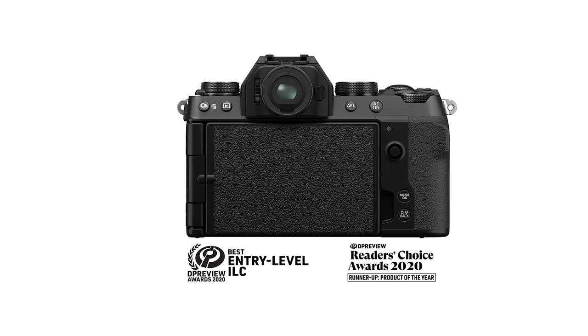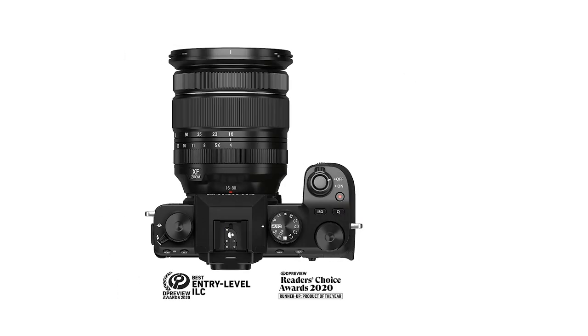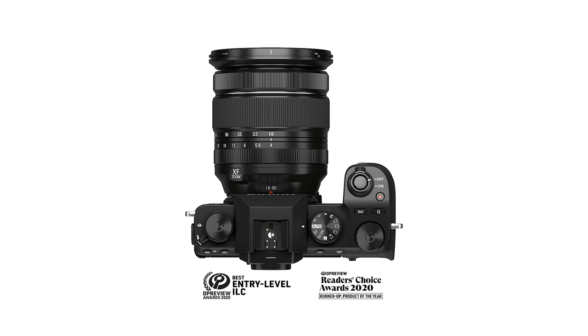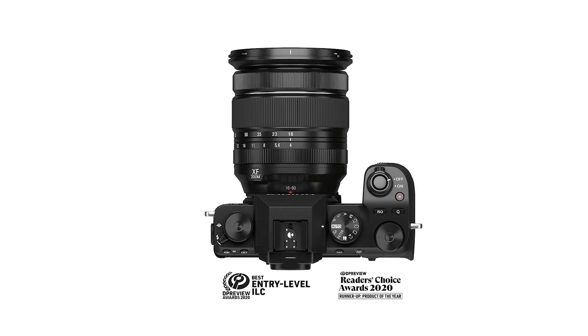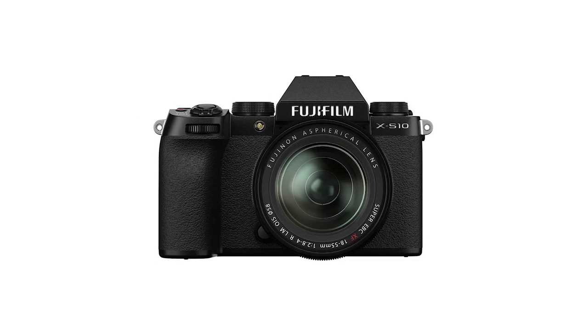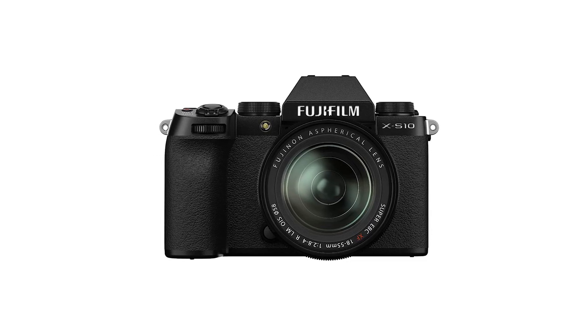If you're only going to do walk-and-talk-style vlogs, you might want to consider a more compact option like the Sony ZV-1 or even the GoPro Hero 9 Black, but all in all the XS10 is the most versatile of the bunch and gives you a ton of bang for your buck for different styles of video work.